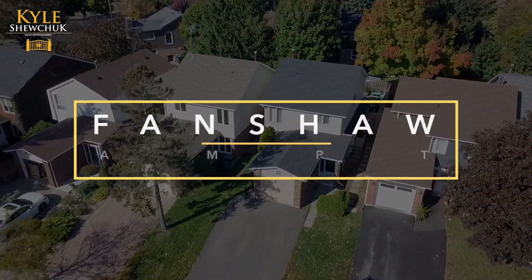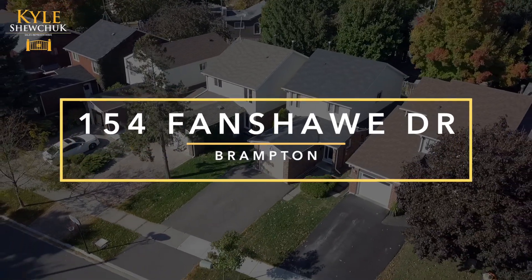Kyle Shuchuk, top producer of Century 21. When searching for a property, it's important to have the right neighborhood, community, and lifestyle. And this property at 154 Fanshawe Drive in Heartlake Brampton comes with a total package.